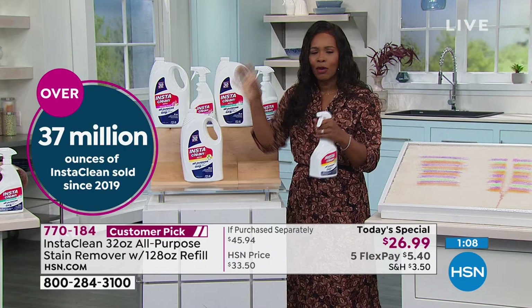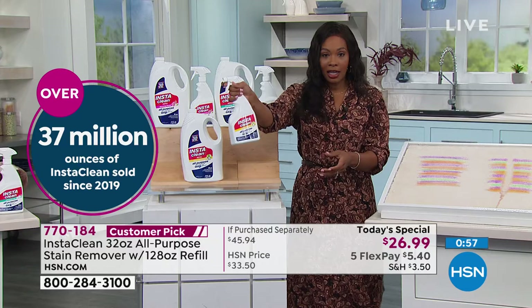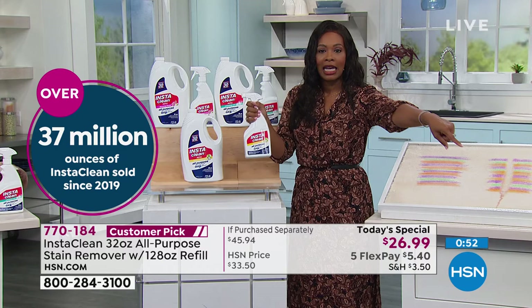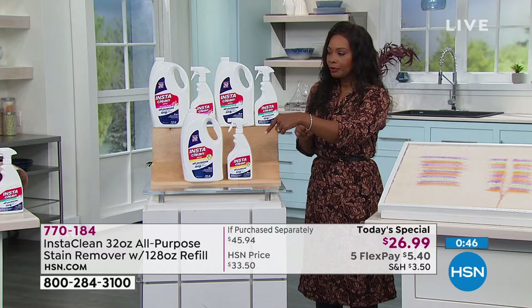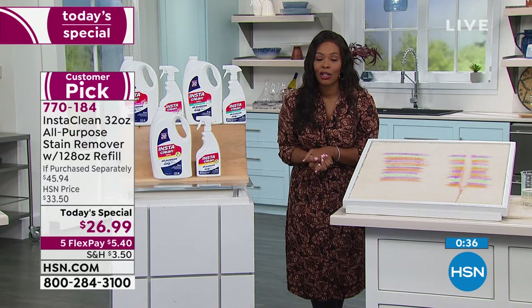You don't need to mix it — this is not a concentrate. No figuring out one part this and two parts that. You just get it home, turn the knob to spray or stream, and start cleaning. It's that simple. Even kids and teenagers can use it — just say, go get the InstaClean and clean that stain. Choose citrus, refreshing mist, or florals. Use FlexPay and jump in while you've got such a great value.